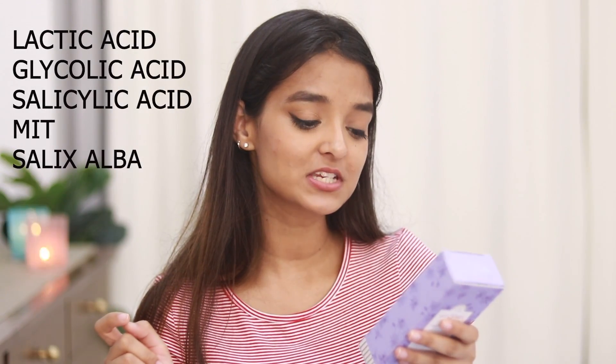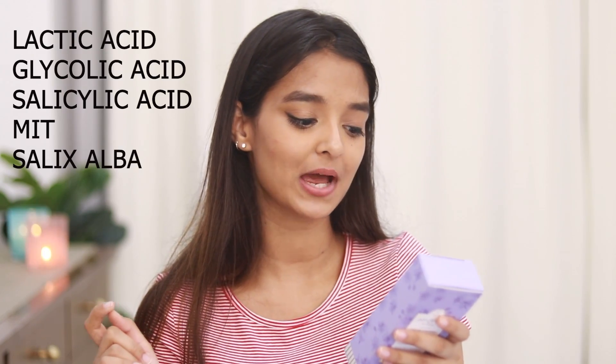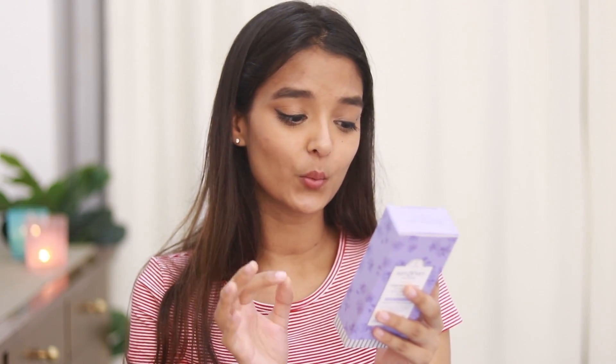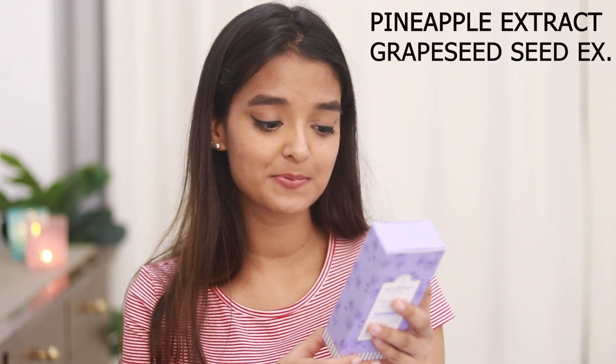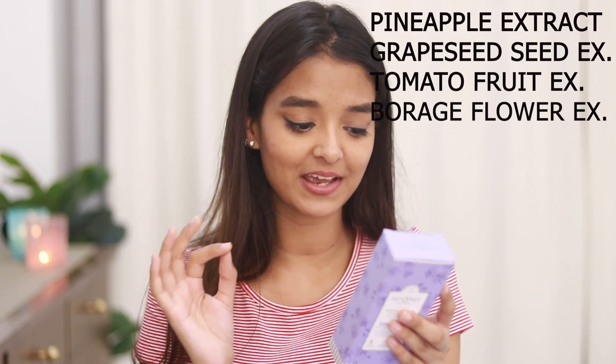I also found this very interesting ingredient known as Salix Alba, also known as white willow bark. This ingredient is basically used to treat eczema. It is a component of salicylic acid, which makes it very safe for acne-prone skin and great for treating acne.